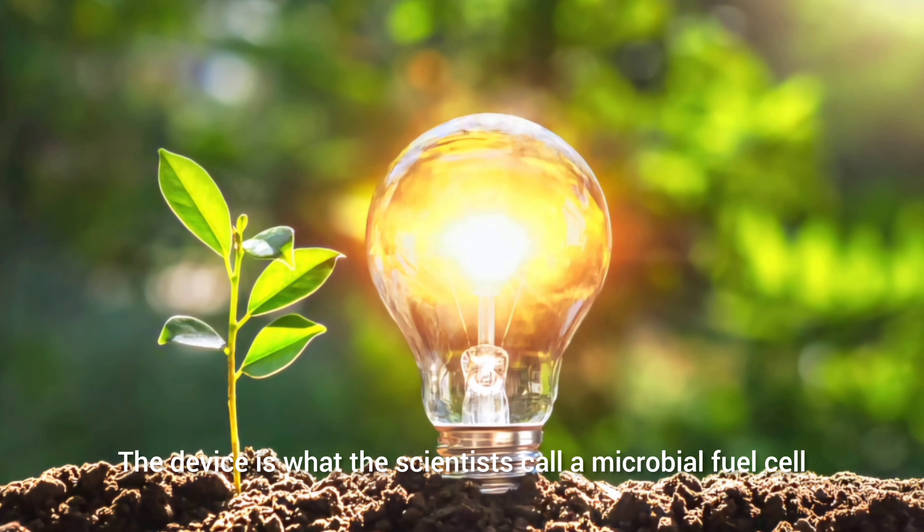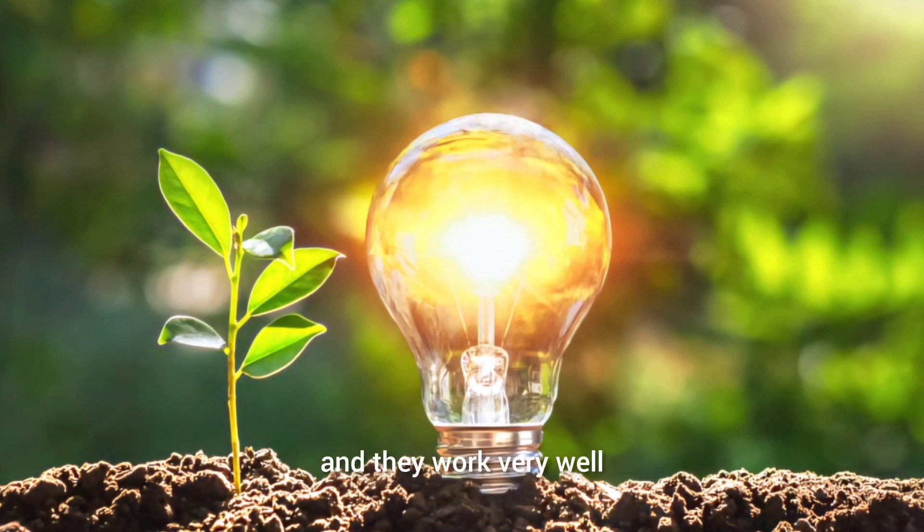The device is what the scientists call a microbial fuel cell. These nifty inventions have been around for more than 100 years and they work very well, very similar to a battery. However, instead of relying on chemicals or a battery, these instead work with the bacteria found in the soil.